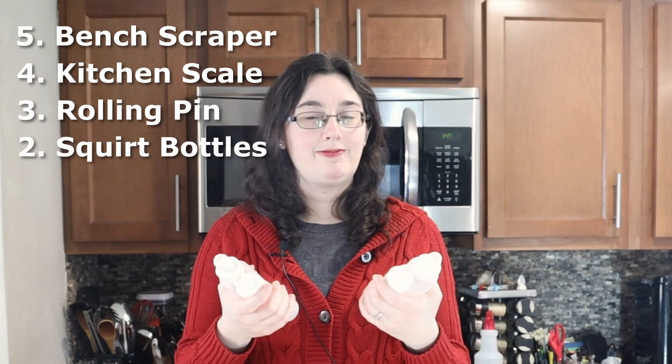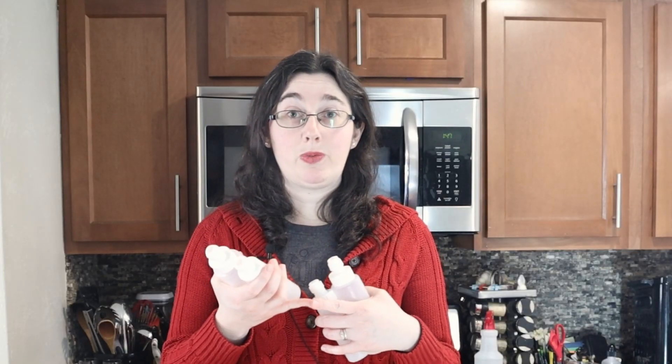Number two are squirt bottles. These are ones that are used for decorating. When you do royal icing, there's usually thick royal icing and thin royal icing. These are perfect for all the flooding royal icing because you'd have to waste a lot more bags since you need a different bag for all of those. And the icing is thinner, so it's more prone to just come out everywhere on your counter and make a huge mess. These have been a game changer for me — probably one of my favorite things I've ever bought for baking, hands down.